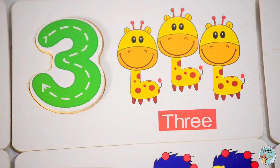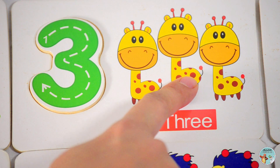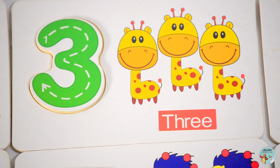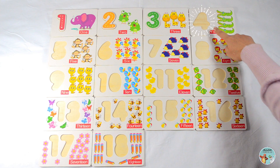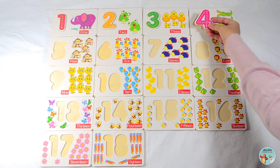Let's count how many giraffes there are: one, two, three — three giraffes. What number do you think goes in this spot? Yes, number four.